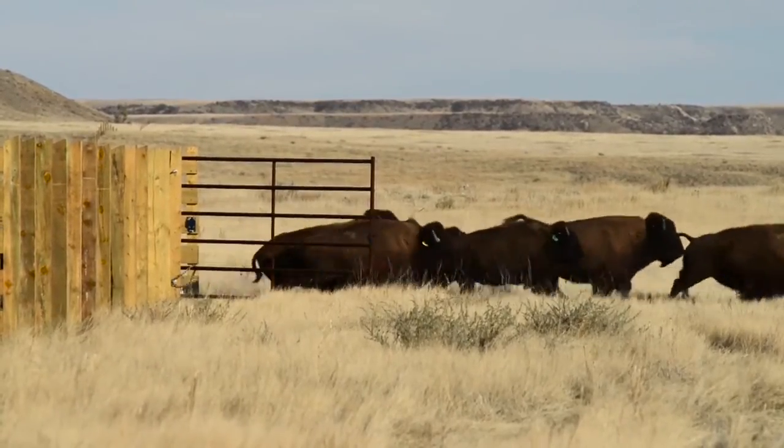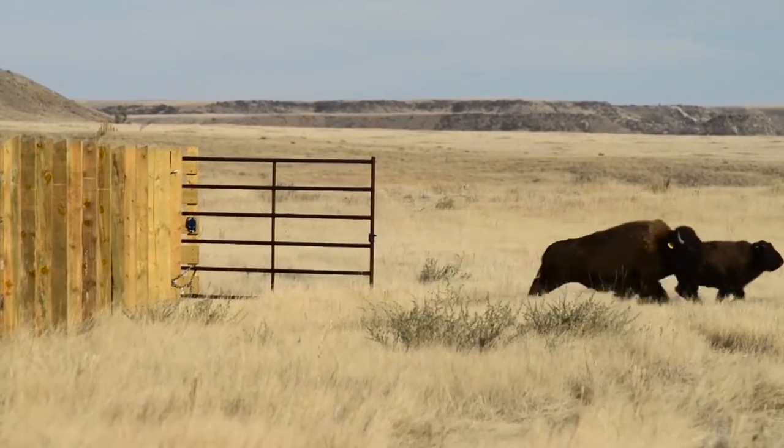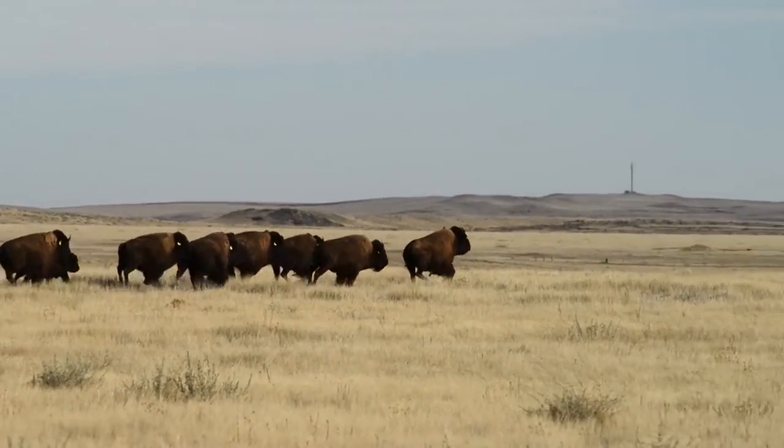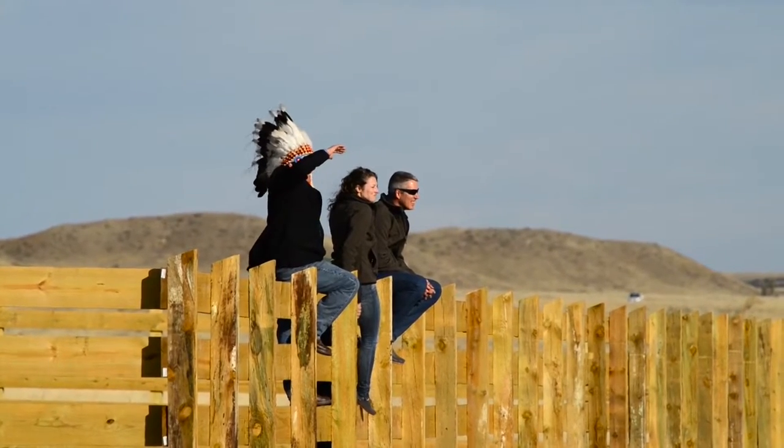In their size, in their movement, they're really impressive animals. They are an exclusive group of bison from Yellowstone National Park, one of the few places in America you will find genetically pure bison with no trace of cattle genes.